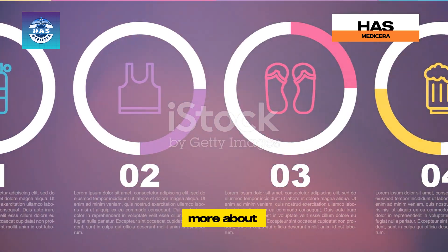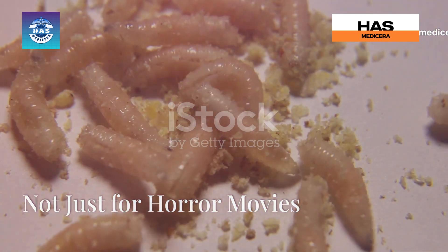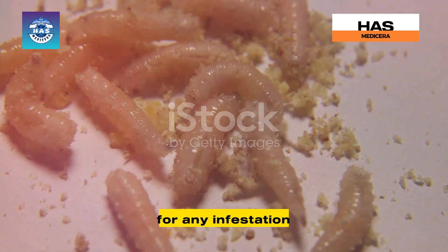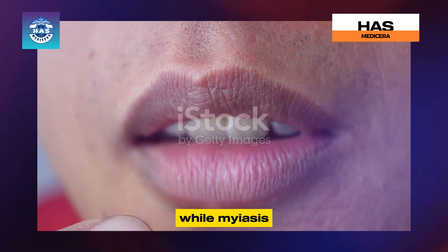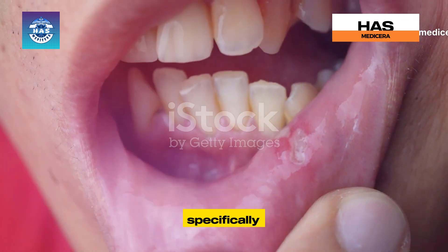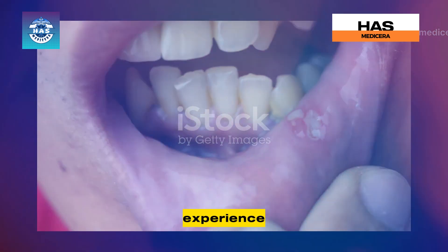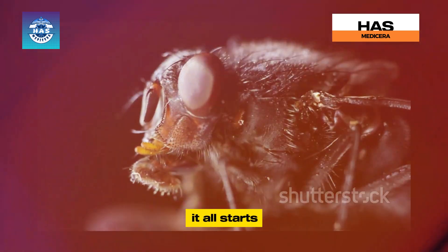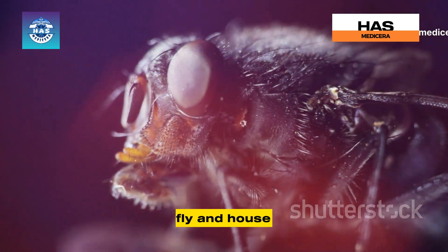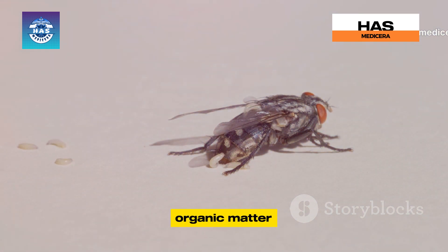So let's dive in and learn more about this unsettling condition. Oral myiasis is a type of myiasis, which is a broader term for any infestation of living tissue by fly larvae. While myiasis can affect various parts of the body, oral myiasis specifically targets the mouth, making it a particularly disturbing and uncomfortable experience. But how do these maggots actually end up in your mouth? It all starts with flies — specifically certain types of flies like the botfly, screwworm fly, and housefly.